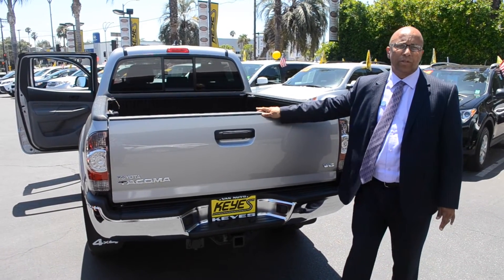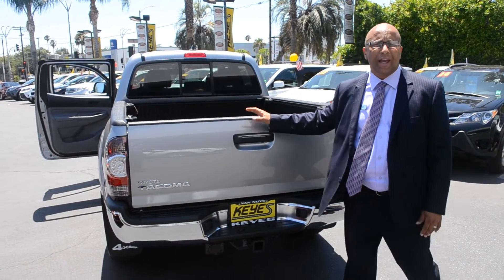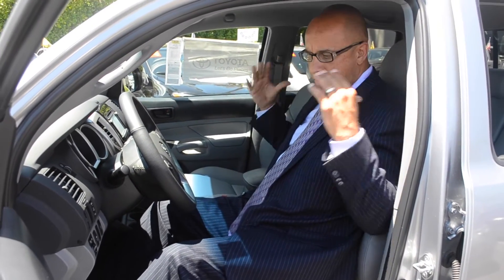There's also the capability of a towing hitch that can tow up to 6,400 pounds out of the V6 model and 3,500 pounds out of the four-cylinder model, which is a 2.7 four-cylinder that comes with 159 horsepower. I am 6 foot 230 pounds, and as you can see, I have plenty of headroom, shoulder room, and my legs are extended almost straight enough to reach the gas pedal and the brake pedal.